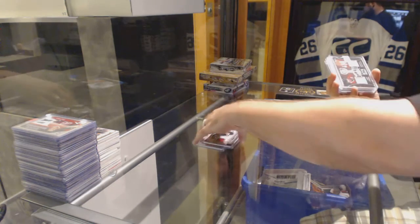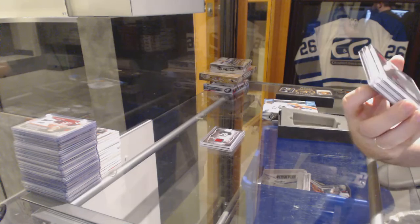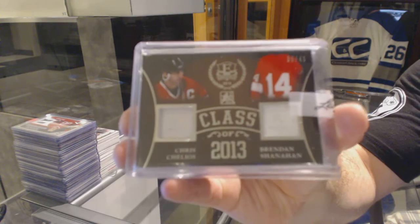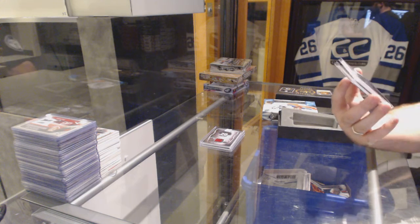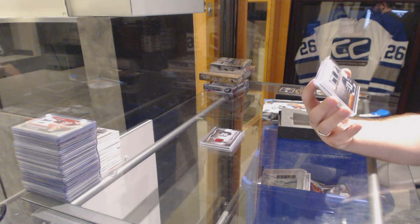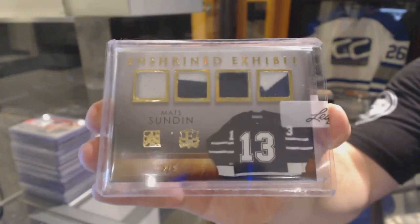We've got a random between Chicago and Detroit, number two of 45, Shanahan and Chelios, class of 2013. Nice. We've got number two of five, Enshrined Exhibit Quad Patch for the Maple Leafs, Mats Sundin.